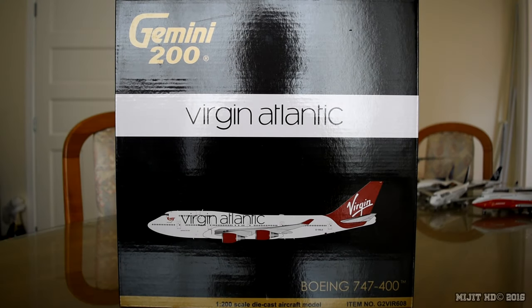Hey, what's up guys, MidgeHD here. Today I will be reviewing the Virgin Atlantic 747-400 by Gemini Jets in a 1:200 scale. Check the description in case you missed anything throughout this video — my Facebook, Twitter and Instagram links will be down there. I pre-ordered this from easytoys.com and this is my 36th 747 model and my 4th Virgin Atlantic model.